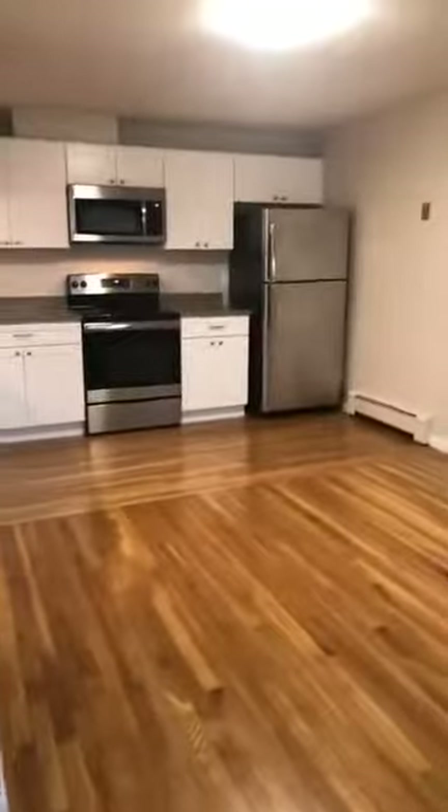And then back out to your living room and to your kitchen.